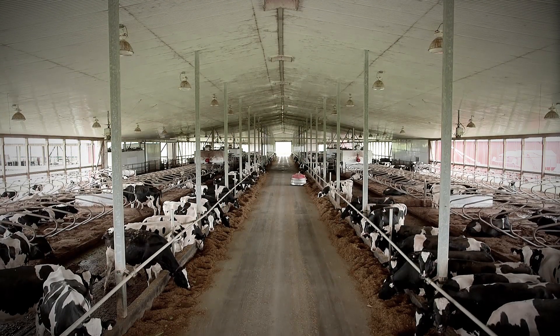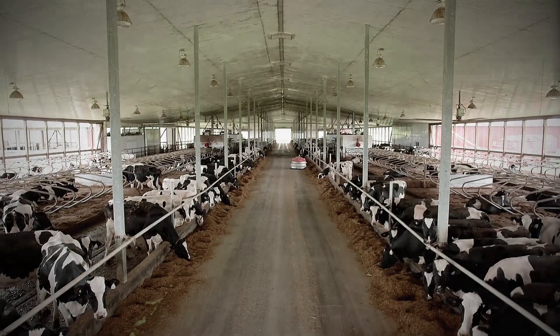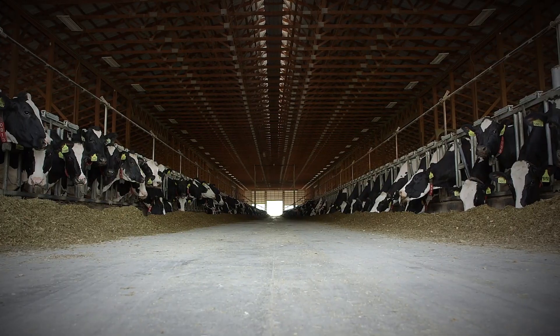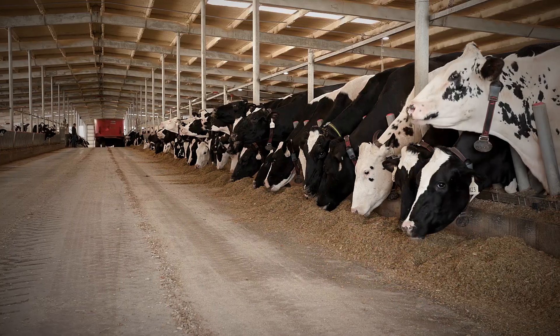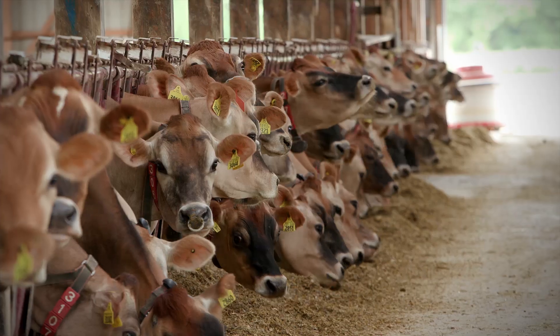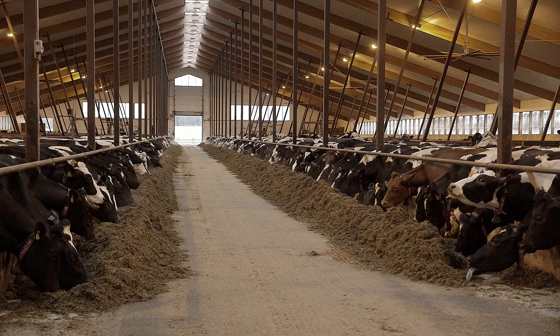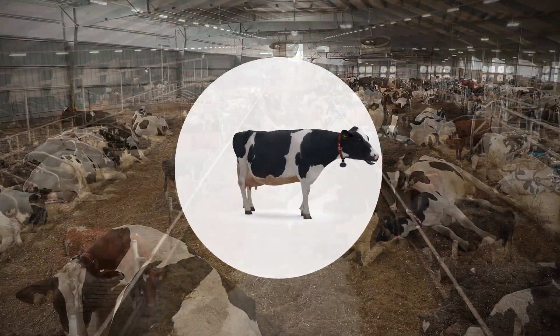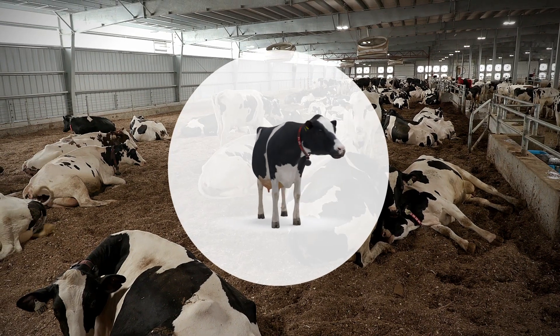For years we've been mechanising farms to enable you to cope with a growing labour challenge. It's easy to make things bigger and scale up, but labour will always be the main limitation you face. And what about our cows? Does our most important asset, the cow, benefit from this mechanised growth?